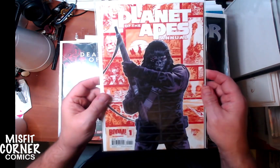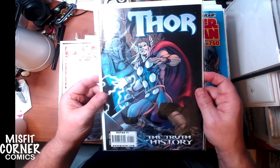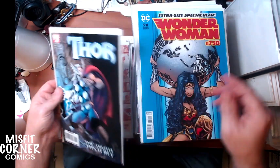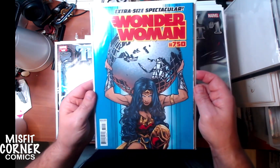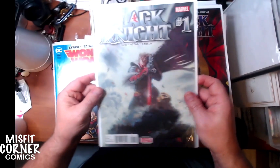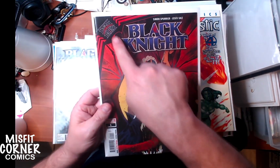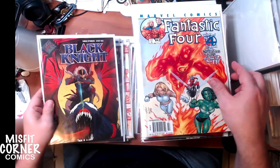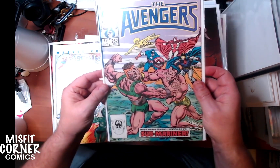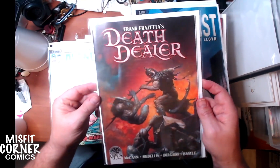Planet of the Apes Annual number one from Boom Studios. Thor: The Truth of History number one - a one shot with art by Alan Davis, so you know it's fantastic. Got a copy of Wonder Woman number 750. Black Knight number one, another Black Knight number one - I believe this is a separate one because it's part of the King in Black series. Fantastic Four number 43. Avengers number 262.